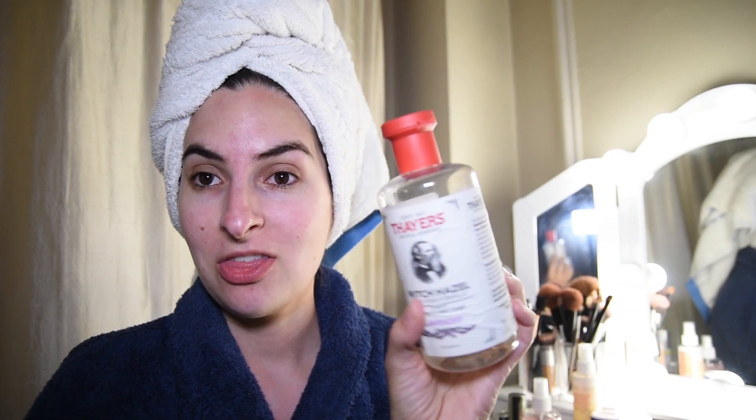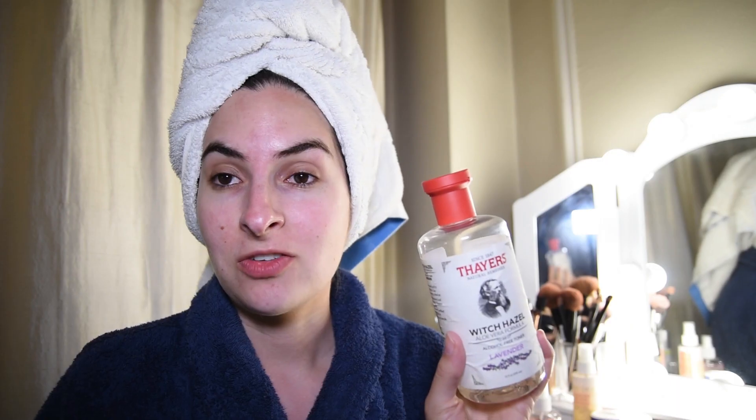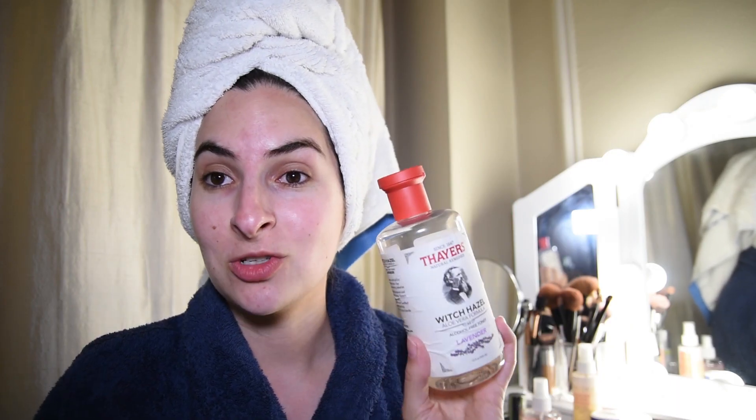The next step for me is toner and I'm using this one by Thayers. It's the lavender one and I've shown this one in other videos as well but it's just my absolute favorite. It works so amazingly — it makes your skin really nice and soft. I just put it on a little piece of cotton and go over all of my face.